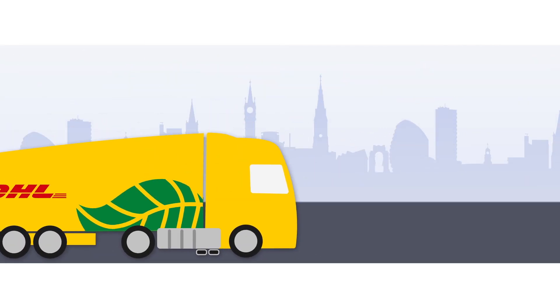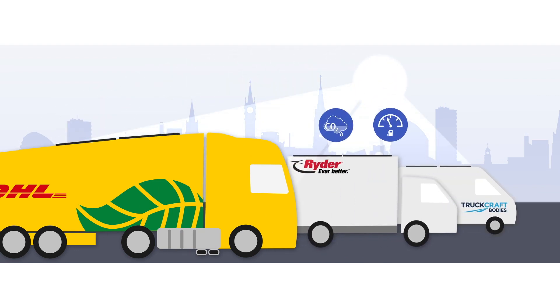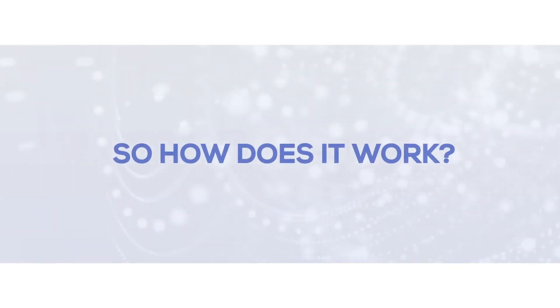An industry-first — we've taken everyday vehicles and added cutting-edge solar technology to harness the sun's energy and reduce the impact of each vehicle journey. So, how does it work?